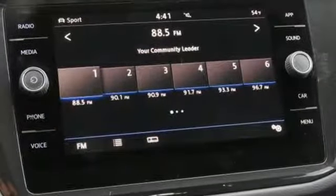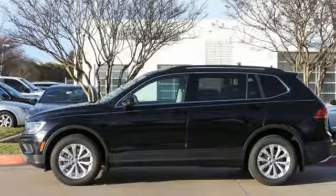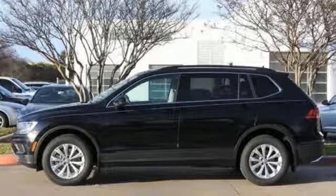Volkswagen, performance you'd expect with the precision of German engineering. You'll never know until you try. Test drive it today.